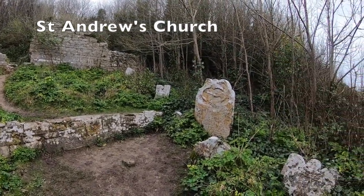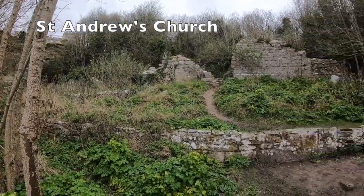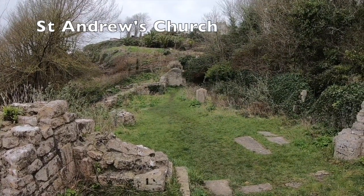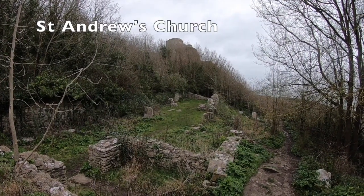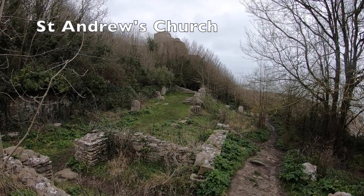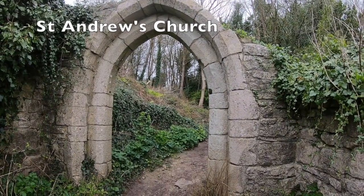St Andrews Church is a ruined church located above Church Ope Cove near to the castle. It was Portland's first parish church, and today is one of the island's most historical sites. It is believed that the site was once occupied by a Saxon church. Later Edward the Confessor would give this to a group of Benedictine monks, who built a new church over the Saxon foundations. In 1340 and 1404, French raiders landed in Church Ope Cove and torched the church, and both times it would have to be rebuilt.